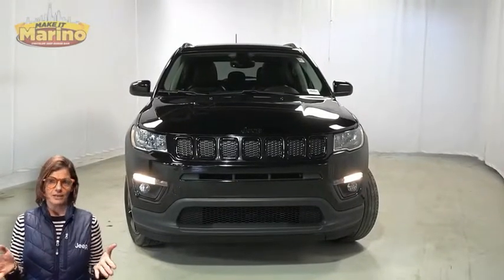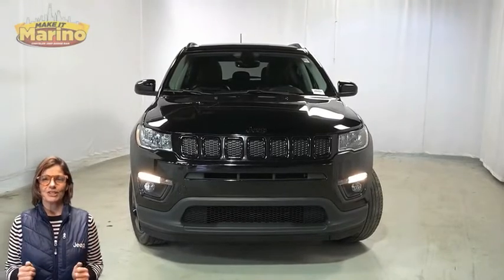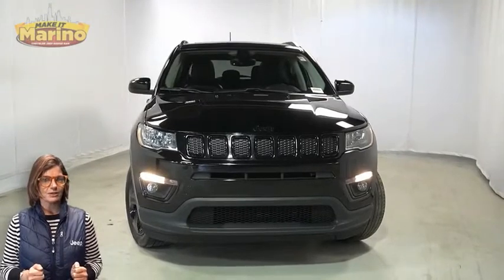If you're looking for a functional, compact SUV with reliability and safety for the whole family, then take a look at this certified pre-owned 2018 Jeep Compass Altitude in Diamond Black Crystal Pearl.